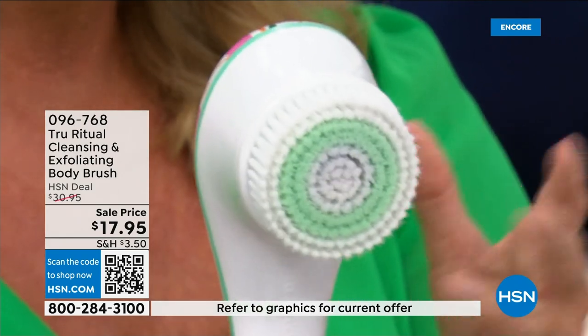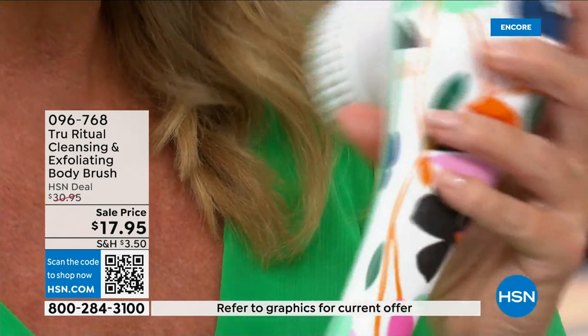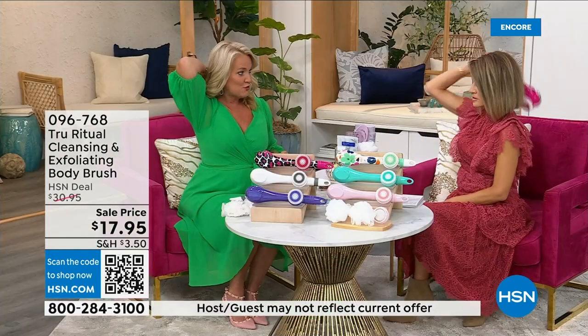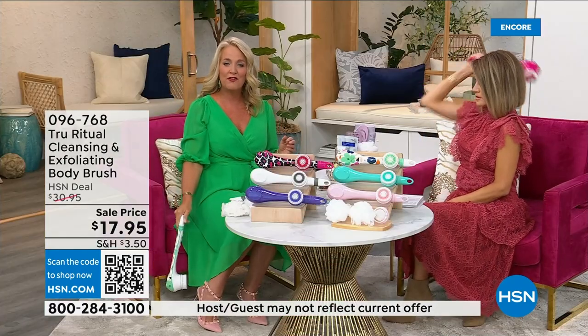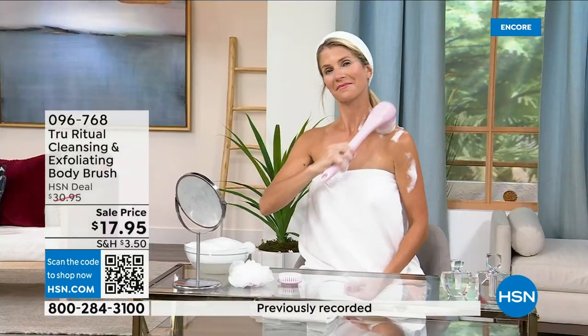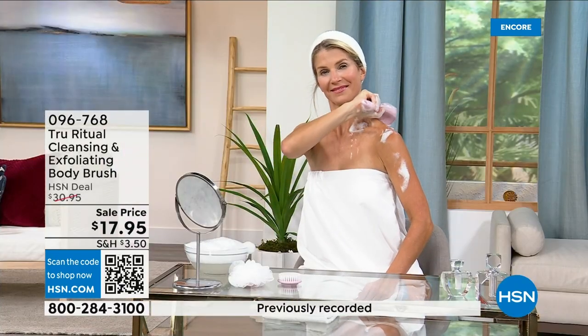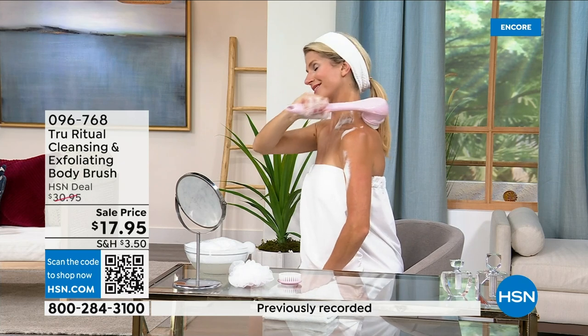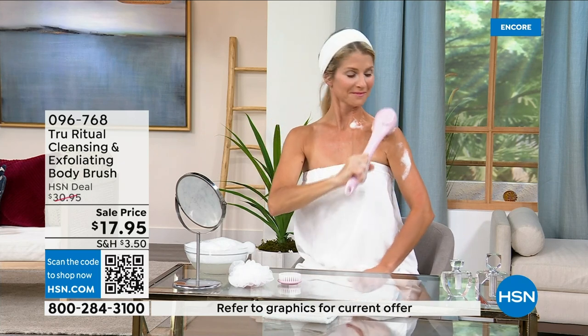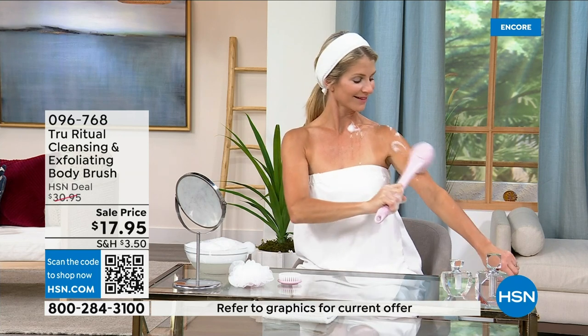It is the lowest price we've ever had. It has a nice long ergonomic handle so you're able to get to those areas you normally can't reach — down by your feet, standing up in the shower. If you have dexterity issues you're not going to have any problem. It really does remove dead skin. These come individually boxed with all the accessories.